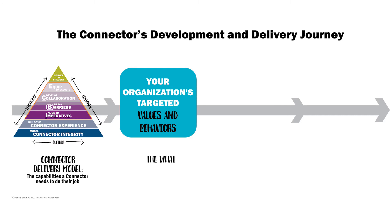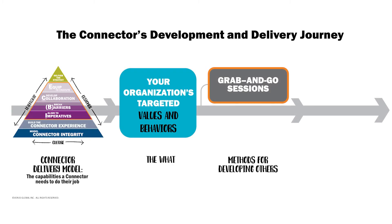Once you've developed the what and the how of being a connector, it's time to deliver to the organization. The connector does this work in two primary formats. Most of your work will be done in grab-and-go sessions — these are 10, 15, or maybe even 30-minute engagements where you're equipping peers to better succeed in delivering their imperatives.